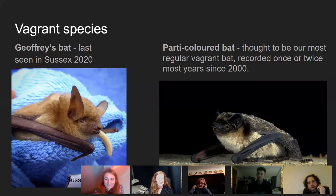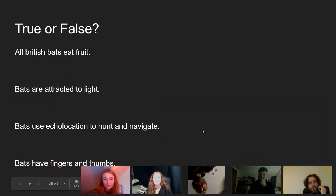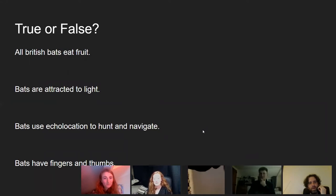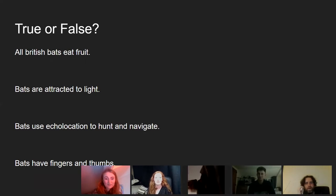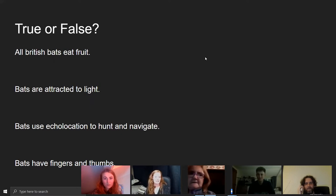Now for some true or false questions about common bat myths. First: do all British bats eat fruit? The answer is false — all of our British bats are insectivorous, feeding entirely on insects. I've been called out to vet practices where members of the public brought in bats and the vets were feeding them fruit wondering why they wouldn't eat it. They're not going to eat the nice melon you've cut up for them.